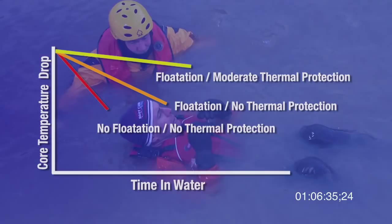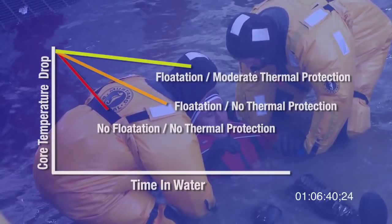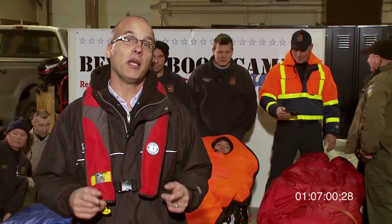The people who had flotation and moderate thermal protection — such as a thin wetsuit or an extended wear dry suit with clothing underneath — lasted about 30 minutes. They felt cold but had very little drop in core temperature. The people with thicker insulation like survival or immersion suits were doing fine — we took them out after 45 minutes but they could have lasted much longer. If you're on the water in any activity, you need flotation, and if you're on cold water, you need thermal protection.